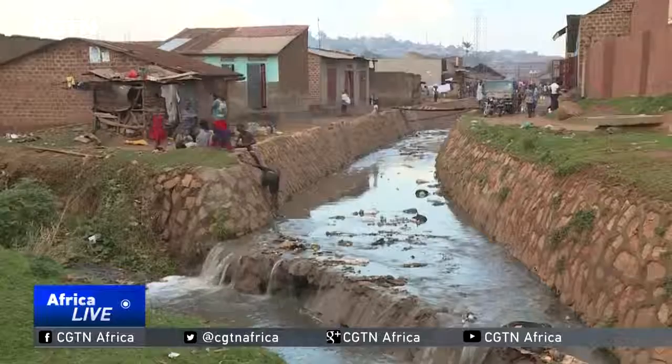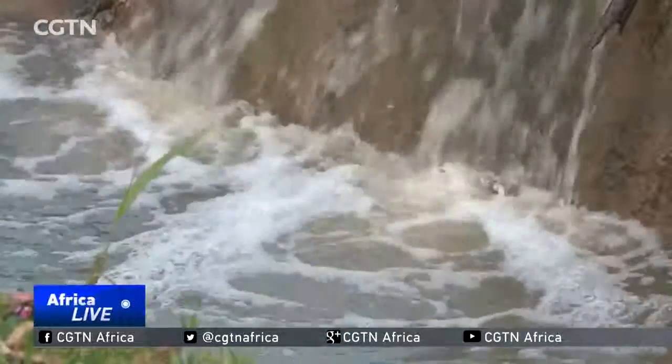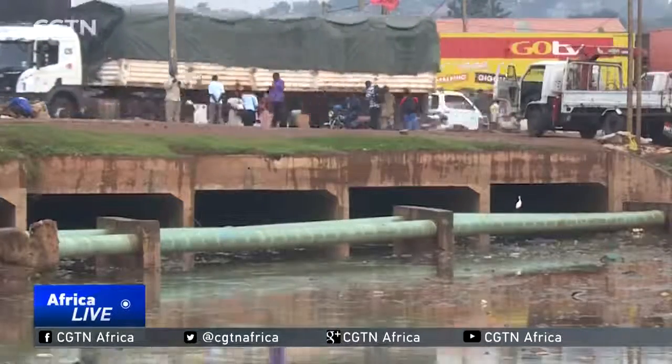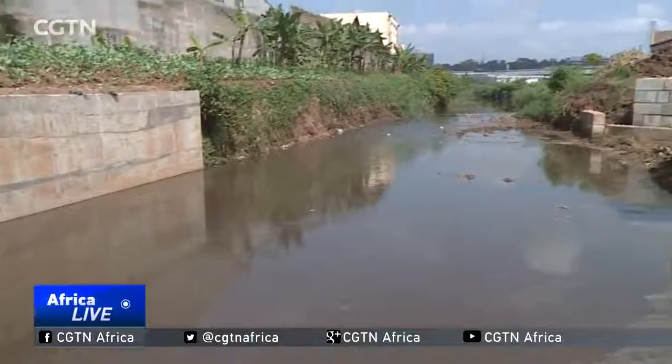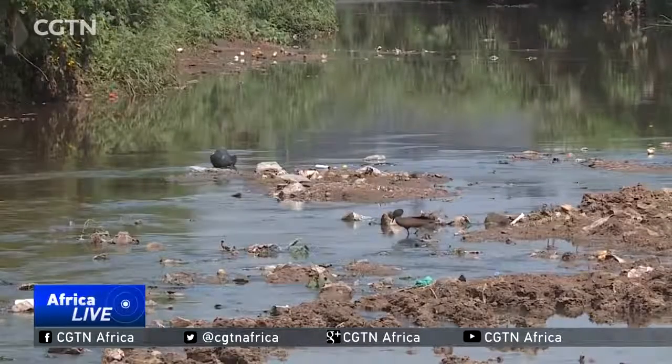Kampala has pockets of slums where sanitation is poor. According to Uganda's National Water Corporation, 8% of the population in Greater Kampala is connected to the sewer line. A bigger percentage of the waste is washed down the channel when it rains. This has pushed up the price for clean water.